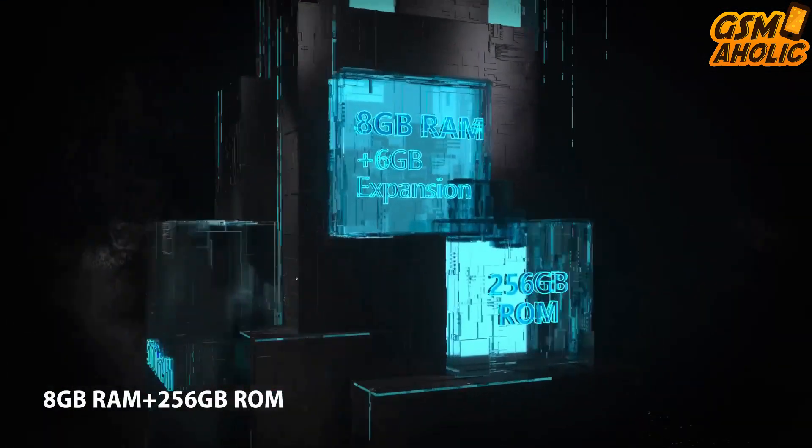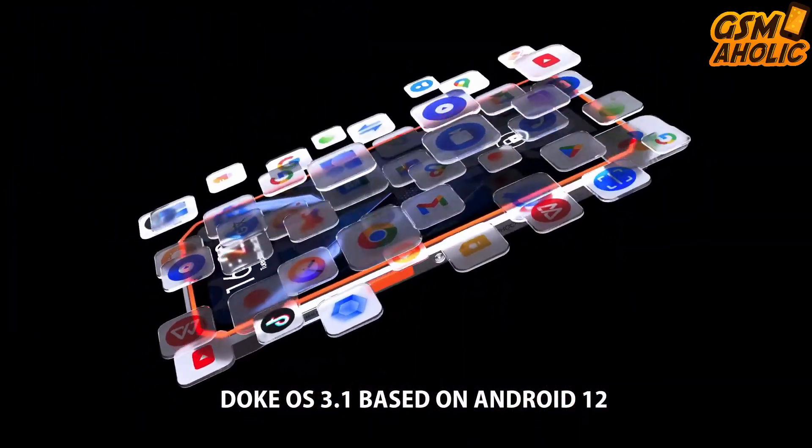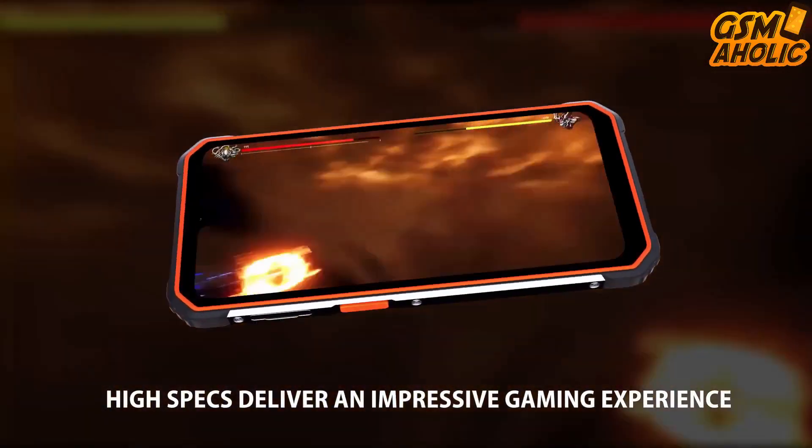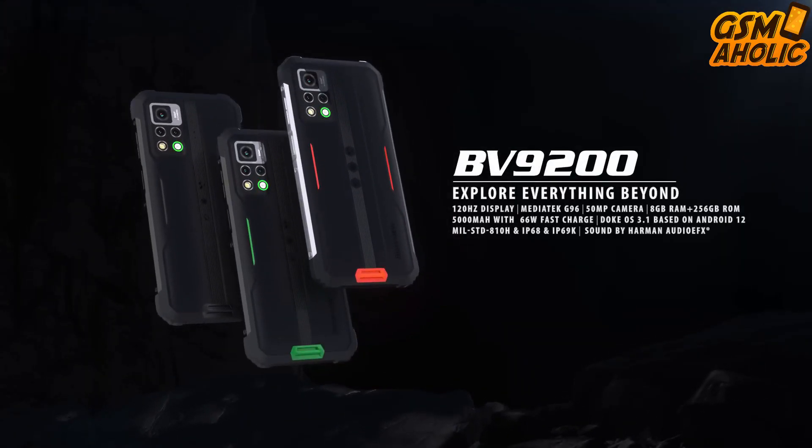The Blackview BV9200 price will be only $190 from January 9th to 13th. The official sales links are below this video — visit them and get your new BV9200 today!